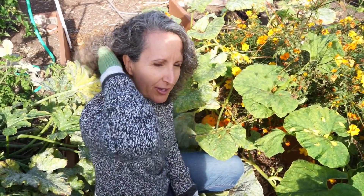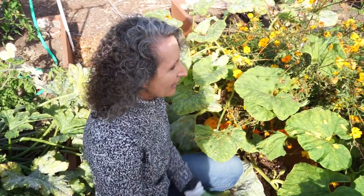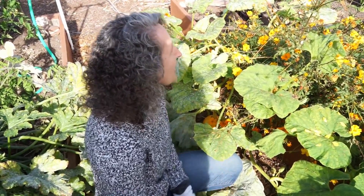Do you remember over the summer, I think it was in July and August, where I talked about the Great TLC Pumpkin Growing Contest? Well, I started growing my pumpkin too, but my pumpkin wasn't even close to being ready at the time when the judging took place.